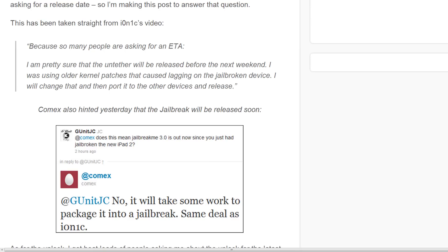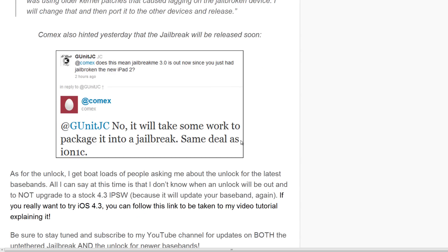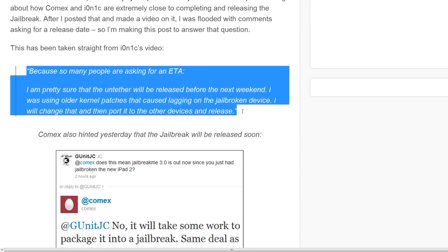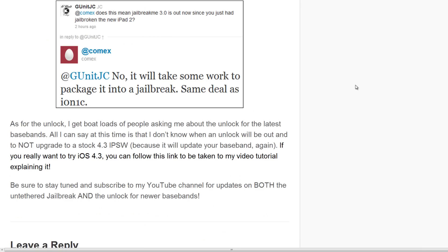Comex also hinted yesterday that the jailbreak will be released soon. When someone asked him if jailbreakme 3.0 is coming out because they have already jailbroken the iPad, he replied and said, 'No, it will take some work to package it into a jailbreak — same deal as ionic.' So basically, they just have to work out some of the kinks and package it up for release, which should be relatively soon.